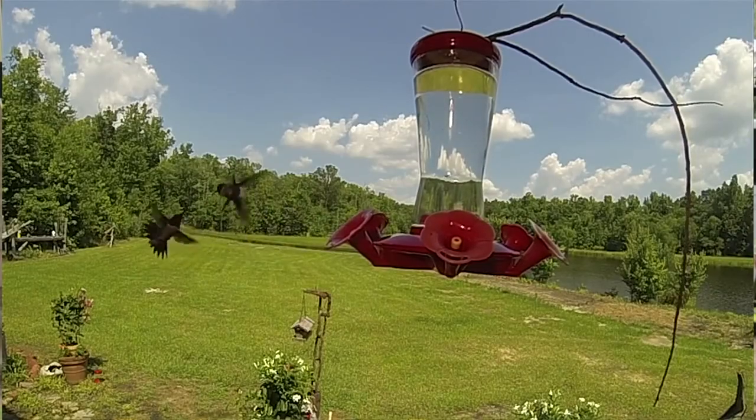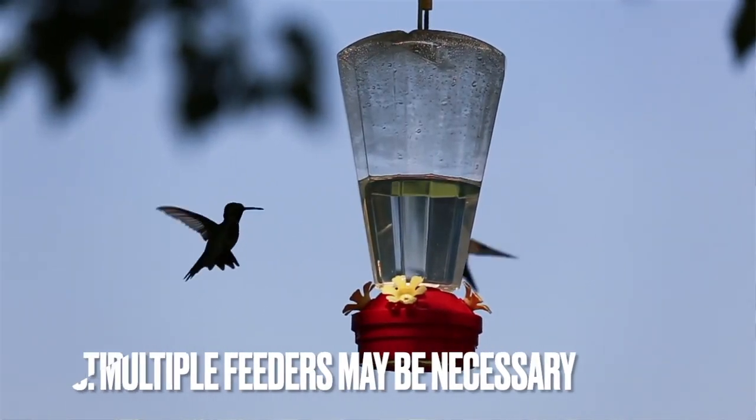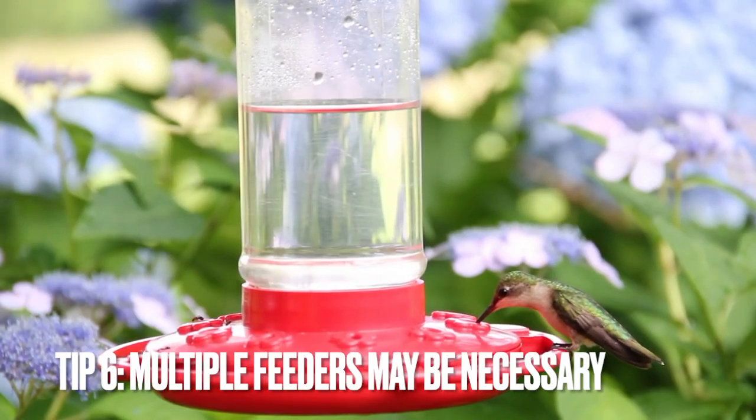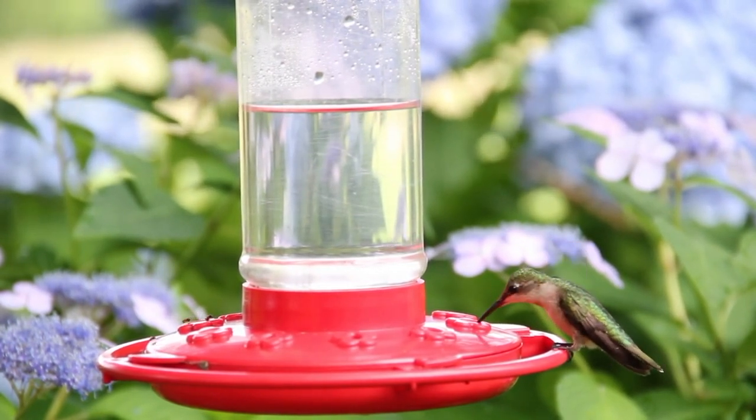Tip six is that multiple feeders may be necessary. Males are particularly territorial, and if you are able to attract multiple hummingbirds, they will fight over territory. You can watch that play out, or you can add a second feeder at the other end of your property. It's your choice.